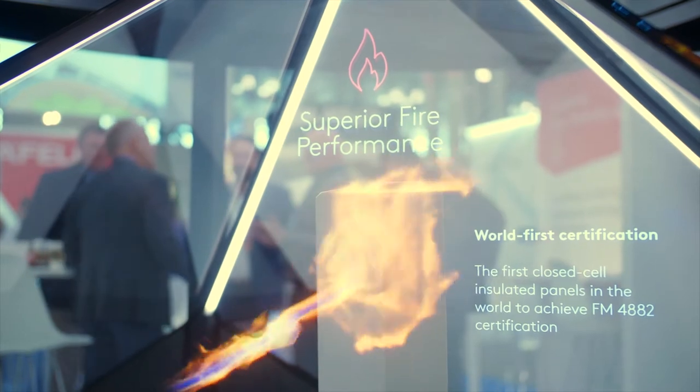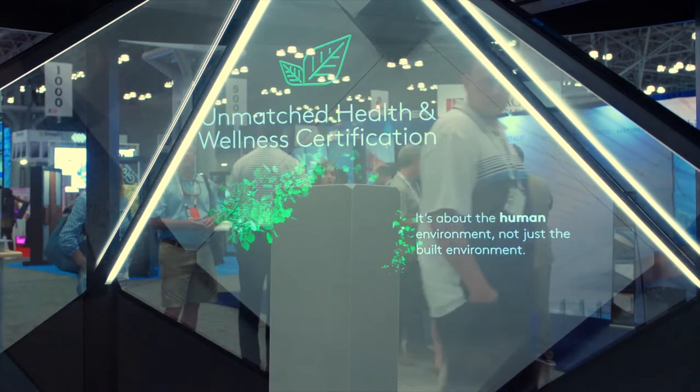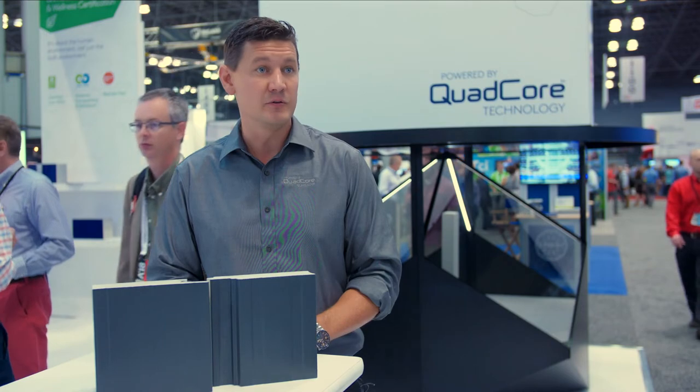to achieve the FM 4082 approval, which is for smoke sensitivity. Quad Core is the industry leader in third-party certifications for health and wellness, and we are big believers in the third-party certification behind those accreditations.